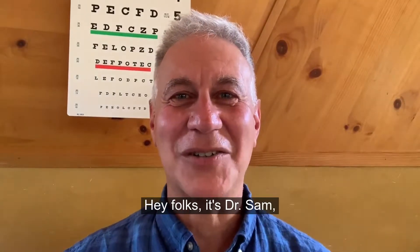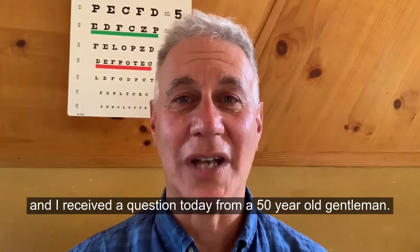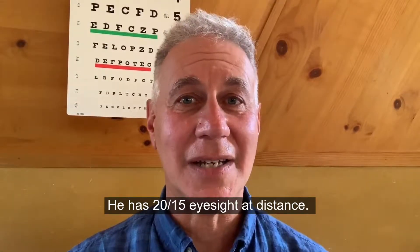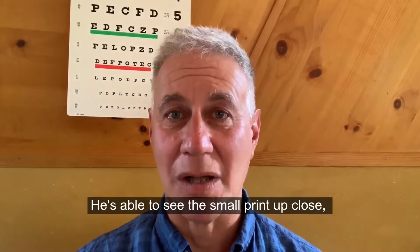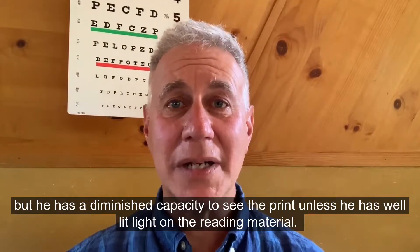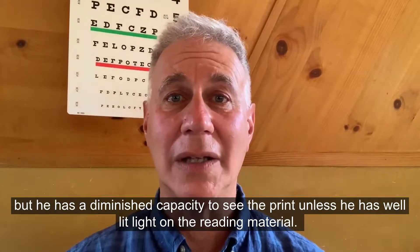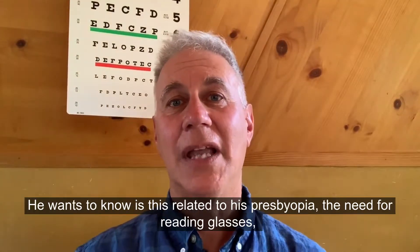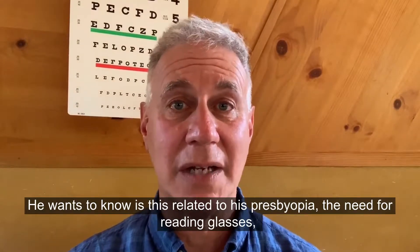Hey folks, it's Dr. Sam. I received a question today from a 50-year-old gentleman. He has 20/15 eyesight at distance. He's able to see the small print up close, but he has a diminished capacity to see the print unless he has well-lit light on the reading material.